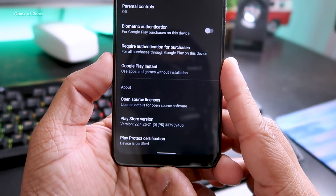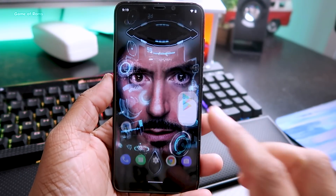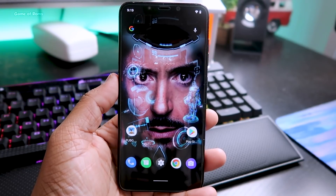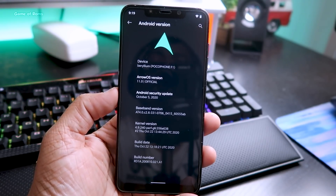The Play Store is certified and apps can't detect that I'm running a custom ROM, which means I can easily run banking apps and payment apps in Arrow OS. By default this ROM comes with no root, but if you want to root you can always install Magisk. As you can see, this is the latest Arrow OS 11 with the October 5 security patch.